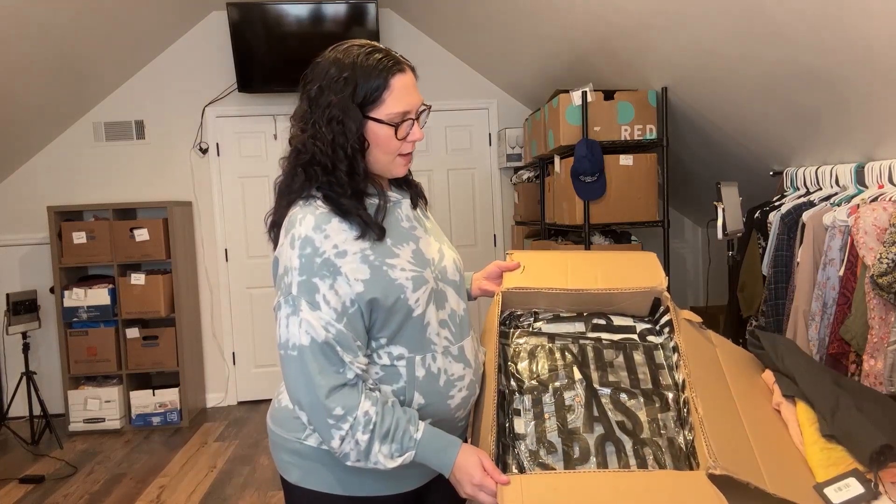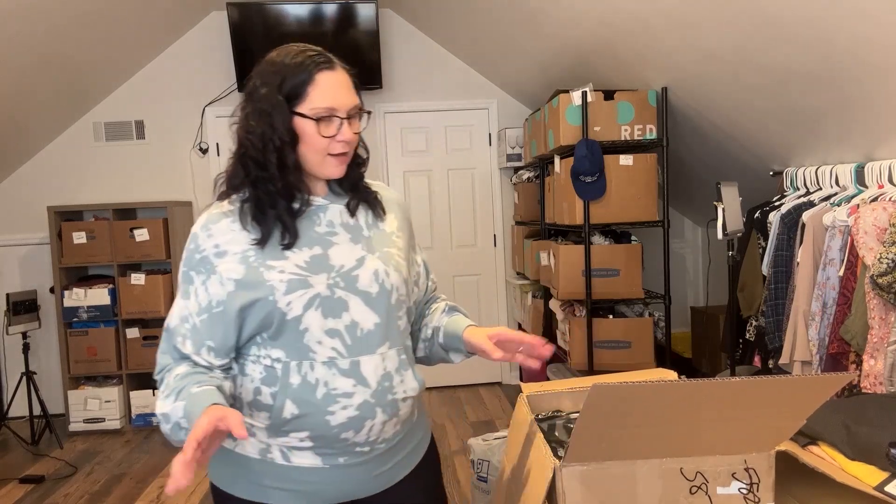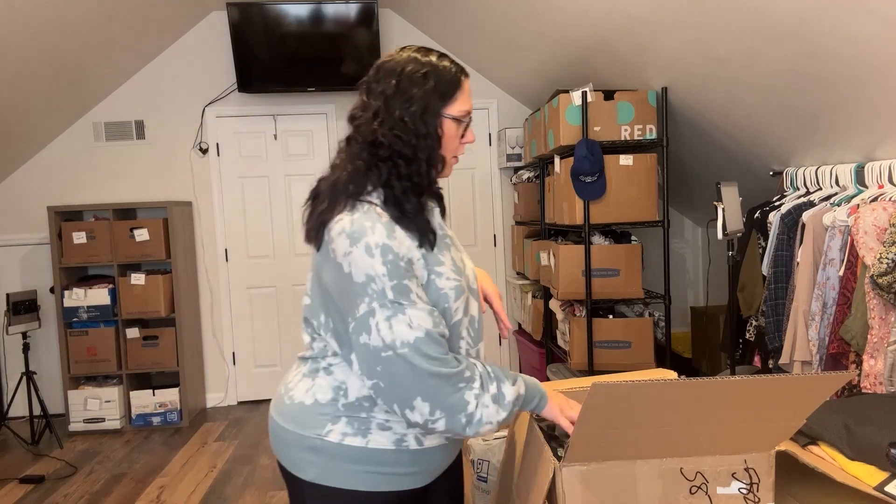Here's all the One Teaspoon stuff. This is in bags as well, but I'll take it out of the bags and show you. The last One Teaspoon box I got, everything was in bags — there was no way for me to save the bags. It's going to be the same story this time too. So let me get everything out of the bags real quick.